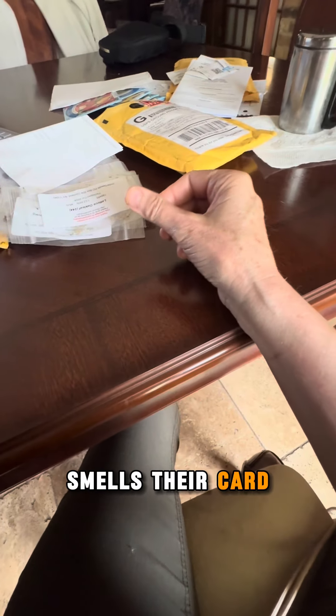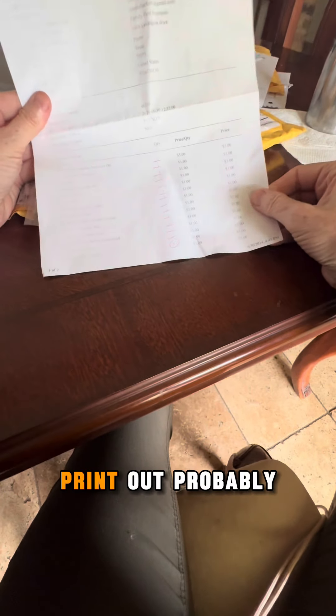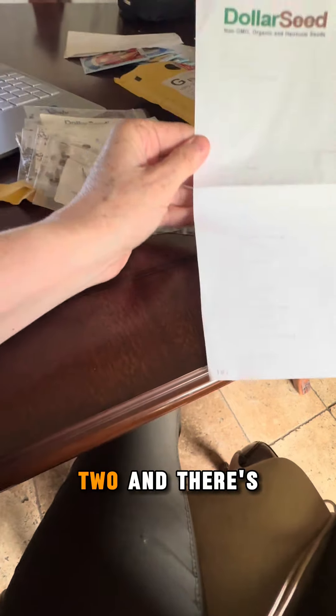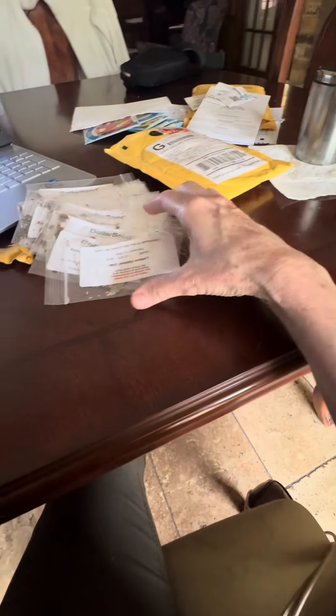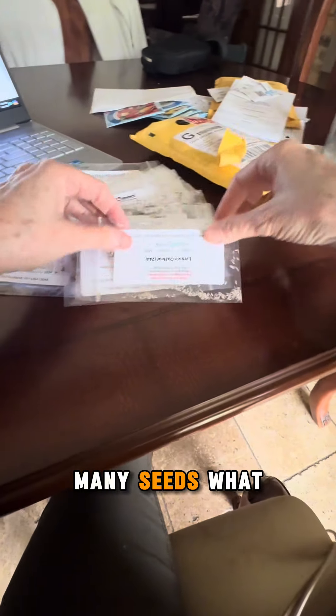Their card. How much money did I spend at Dollar Seeds? Every seed was a dollar. This is a cheap printout, probably because you only spend one dollar. It looks like a lot of seeds, and it's one of two. I can't read it — would that be $61? $41. Okay, this is all my seeds. Oh my god, I have so many seeds.